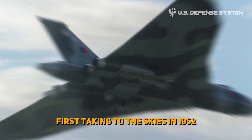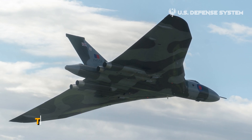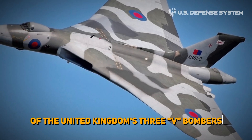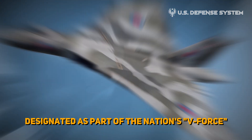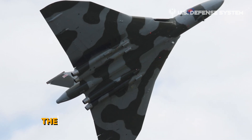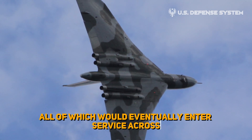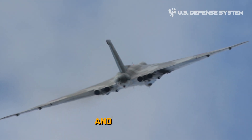First taking to the skies in 1952, the jet-powered bomber would go on to serve in the Royal Air Force for nearly 30 years, being retired only in 1984. Of the United Kingdom's three V-bombers, which were so designated as part of the nation's nuclear deterrent force delivering nuclear payloads, the Vulcan was by far the most technologically developed. In total, 136 Vulcans would be built, all of which would eventually enter service across the Royal Air Force's massive network of air bases and airfields.